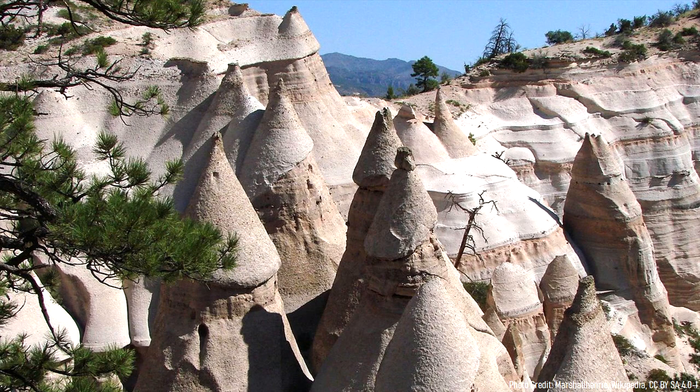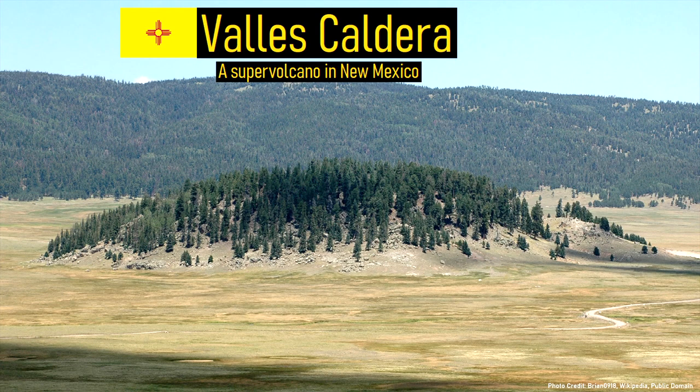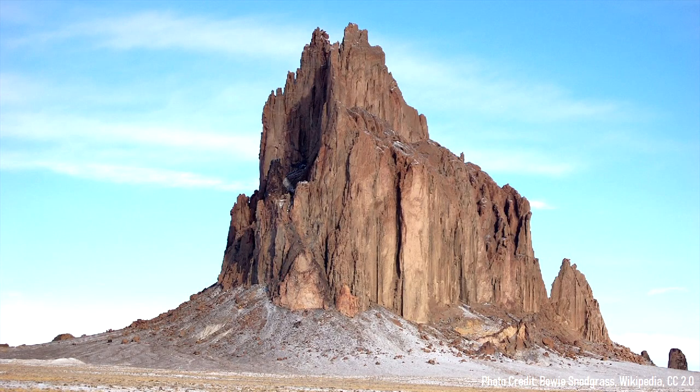The state of New Mexico contains a number of fascinating geologic oddities. These range from the pure white sand dunes of White Sands National Park to the Valles Caldera Supervolcano north of Albuquerque. In the northwest corner of the state, on the Navajo Nation, is one such oddity — a massive monolith of rock that towers above the seemingly flat landscape of the Colorado Plateau.